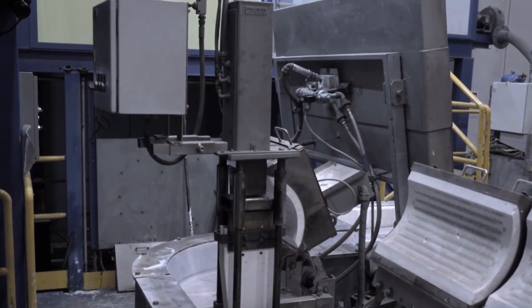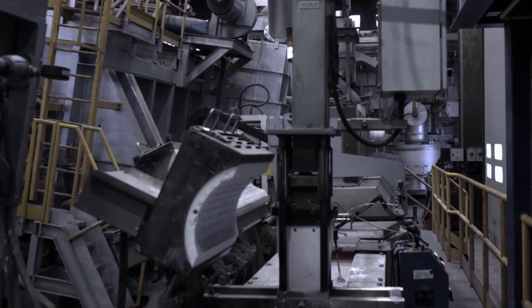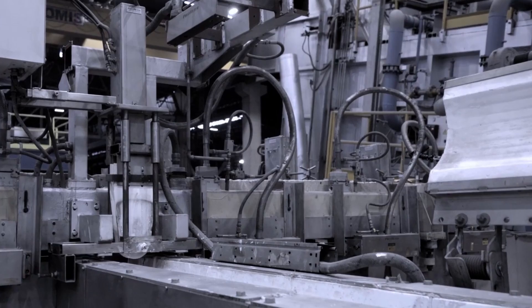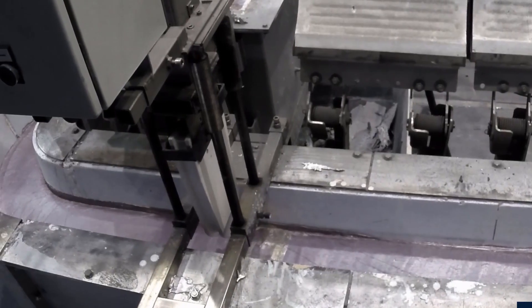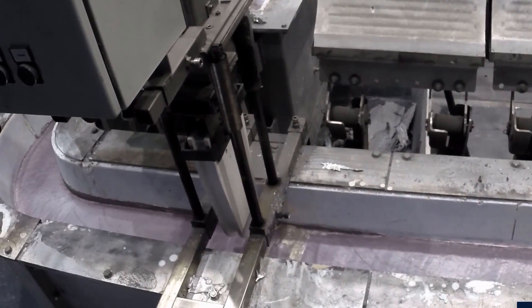For improved alloy properties, we employ a rod feeder that produces finer grains, while our advanced aluminum filters eliminate solid impurities, ensuring flawless metal quality. Our inline degassing unit efficiently removes dissolved hydrogen and alkaline metals from the liquid aluminum.